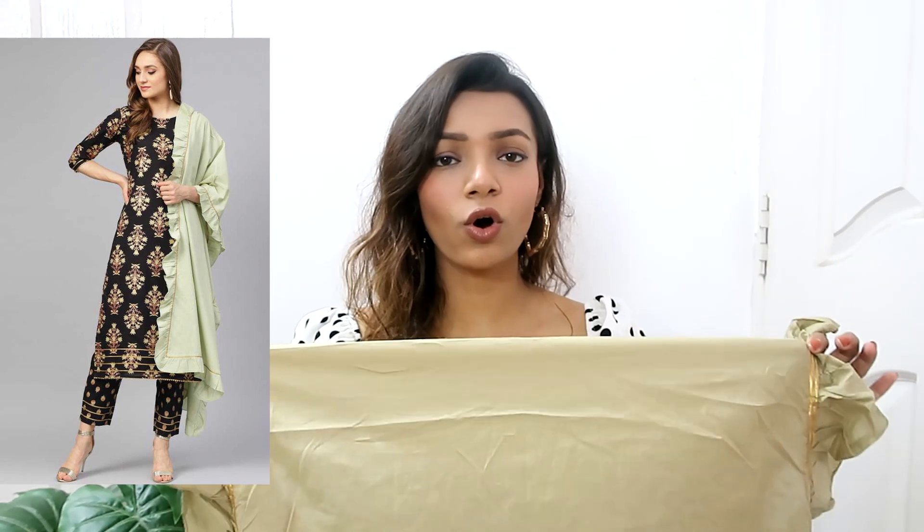This looks exactly the same as what is shown on the website, so A+ for that. Here again I have a printed pair of trousers — I think this is kind of a trend right now, printed trousers, because not only can I wear it with this set but I can wear it with some other plain kurti as well just to jazz up the whole look. The print on the trouser and the print on the kurti are both very different, which I like. The dupatta has this ruffled edge, which is really nice — it's a very pretty olive green color. The only thing I'm not a huge fan of is the length or breadth of the dupatta; it's quite small. Even on the website it is shown that way, so I can't really complain, but I would have preferred a full-length one.